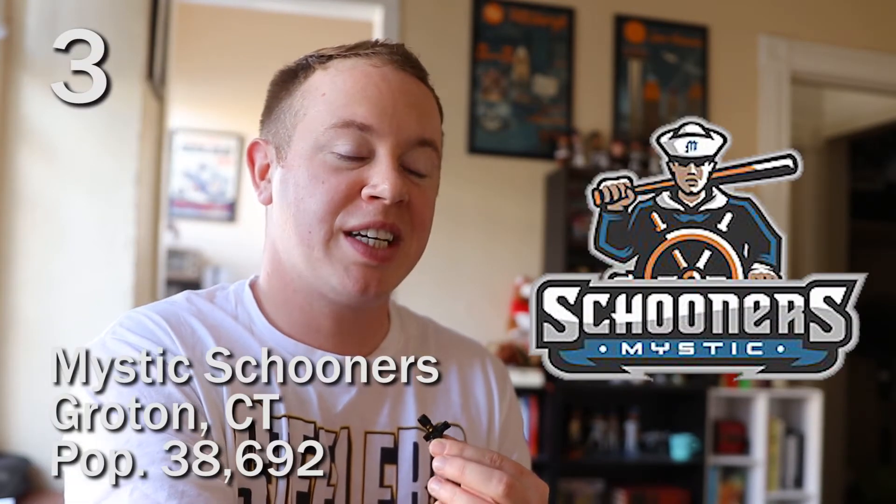As we crack into our top three we get the Mystic Schooners. Got a naval guy at the helm of the ship, bat over his shoulder, looking super cool and super tough. I love that his hat is coming down to block his eyes, which adds a little mystery and intrigue about who this guy could be. These colors are super cool too — there are different shades of orange and blue going on and I'm really into that. It looks super nice. All in all this is super cool, worthy of a top three for sure.